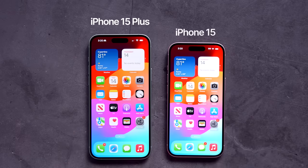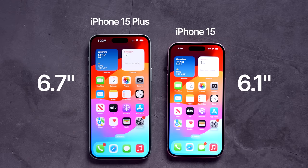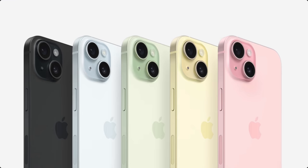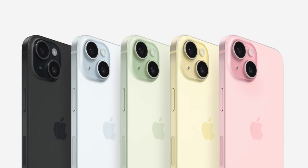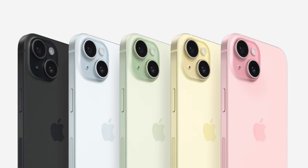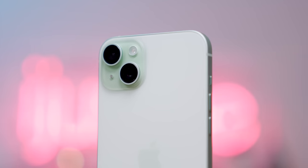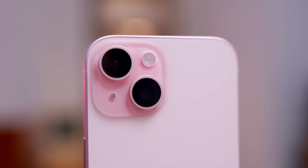The iPhone 15 comes in two sizes with a 6.1-inch and 6.7-inch Super Retina XDR display with super durable ceramic shield glass. It comes in five colors: pink, yellow, green, blue, and black, and they all look so nice. The colors are really subtle but also vibrant at the same time — it's a little tough to describe, but I'm such a big fan. And obviously the pink finish is my favorite.